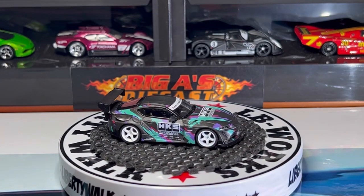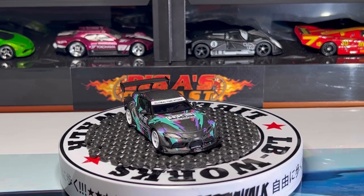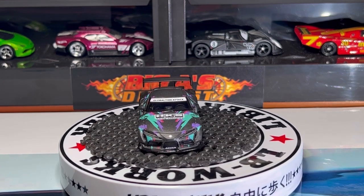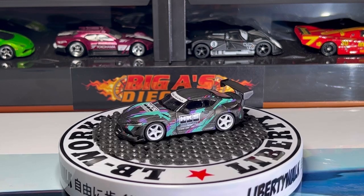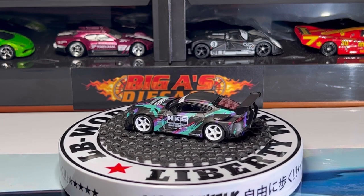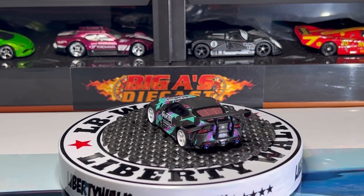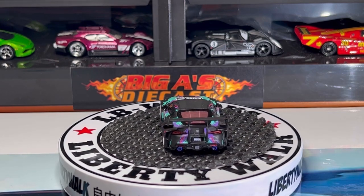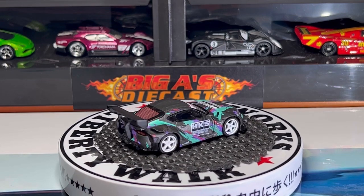Next one up is another Toyota Supra — this one has the HKS livery and deco all around. Check out the headlight detail, the Toyota Supra badge, the grill detail is awesome. I'm loving the wheels — I think the wheels make the car pop even more. Check out the louver details as well, the spoiler, taillight detail, Toyota badge. Beautiful car, it's got dark glass all around and I believe it has a black interior.